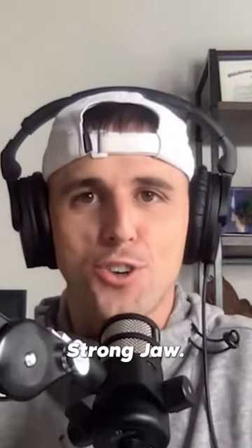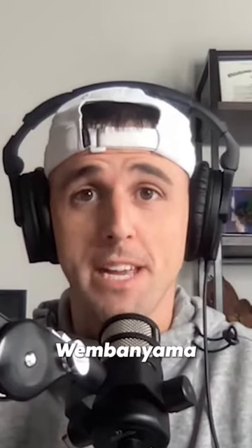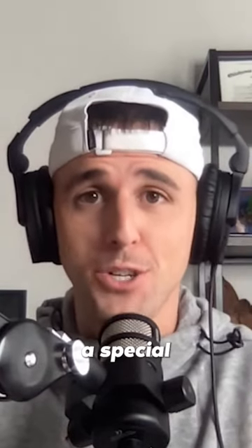Hey there, it's Kyle Boone, aka Strongjaw, and I'm going to show you three plays of Victor Wembanyama that make him a special talent in the 2023 NBA Draft class.